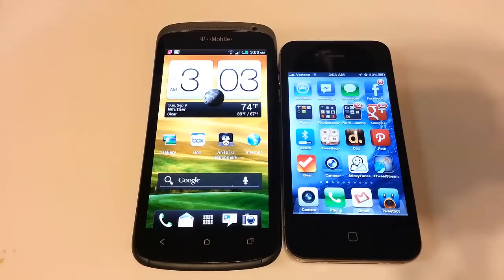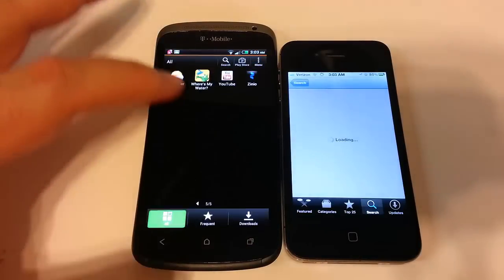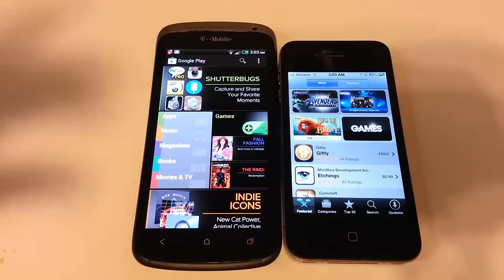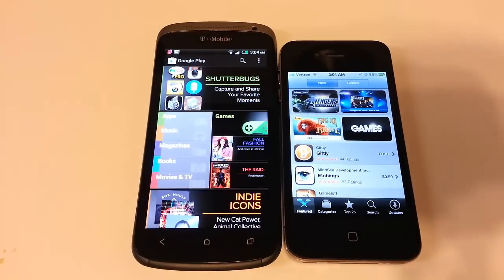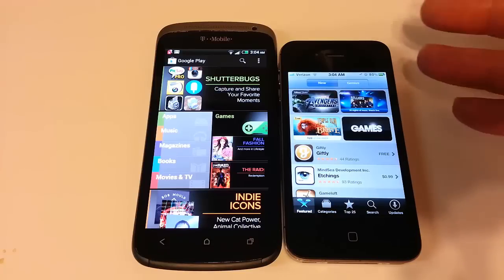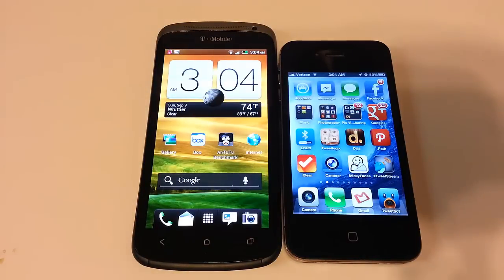They each have their own app stores — the Google Play Store on Android and the App Store on the iPhone 4S. There's also iTunes for music alongside Google Play. Comparatively, the Apple iPhone 4S has more apps, but Android systems are slowly catching up, and more apps are now being developed for Android first as opposed to iPhone first. They're both very good quality in build and operating systems.